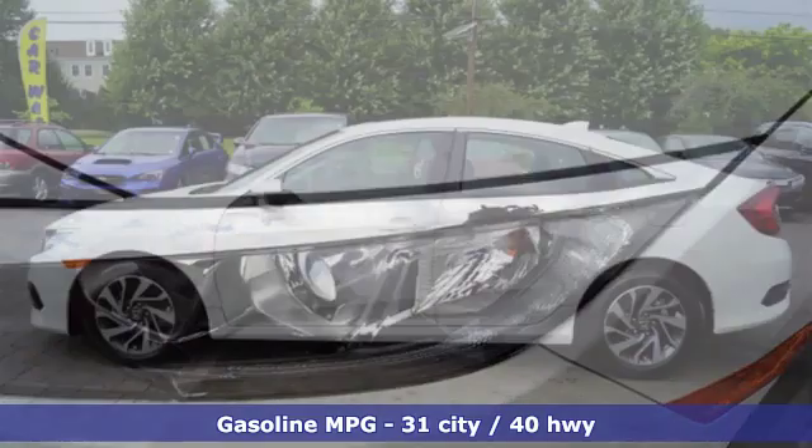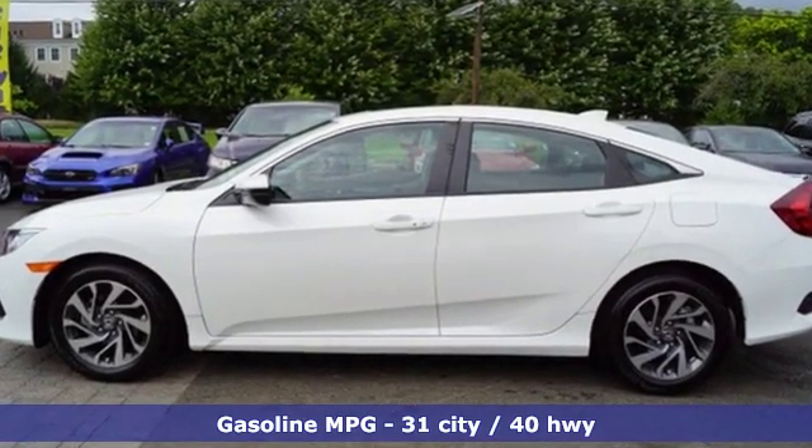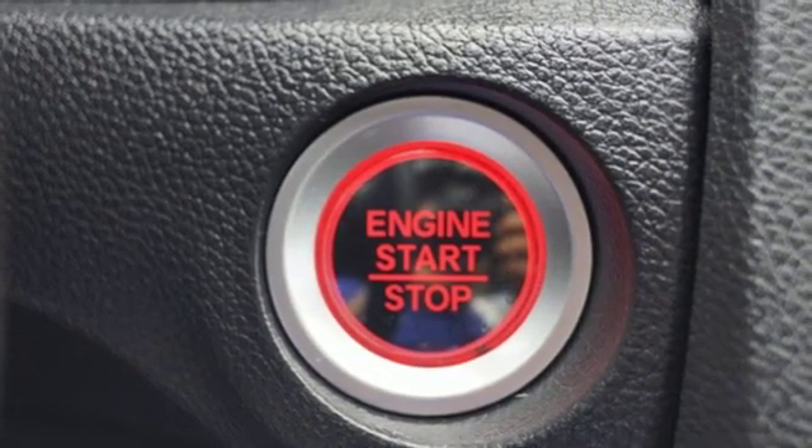Streaming audio, power heated mirrors, manual tilting steering column, doors and push button start proximity key, manual telescoping steering column.